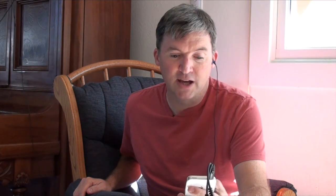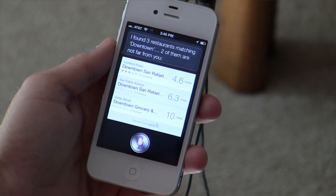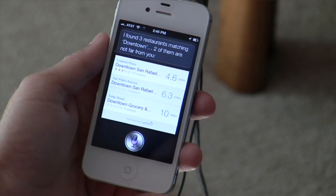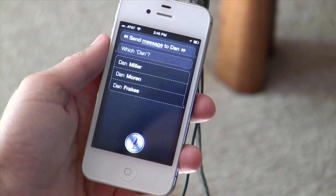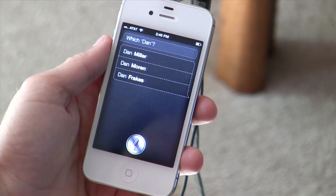I think this may be one of the reasons why Apple called this a beta. Let's try some other stuff. Send a message to Dan. Which Dan — Dan Miller, Dan Morin, or Dan Frakes? Dan Frakes.